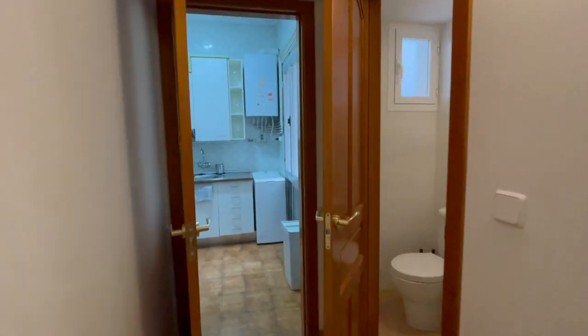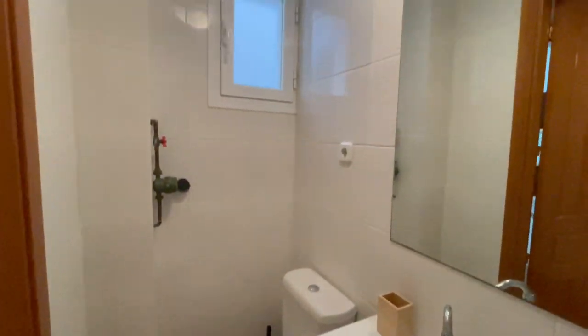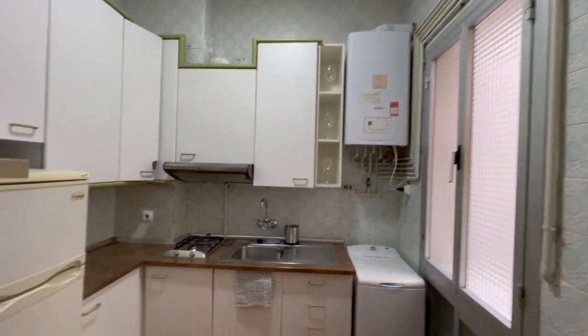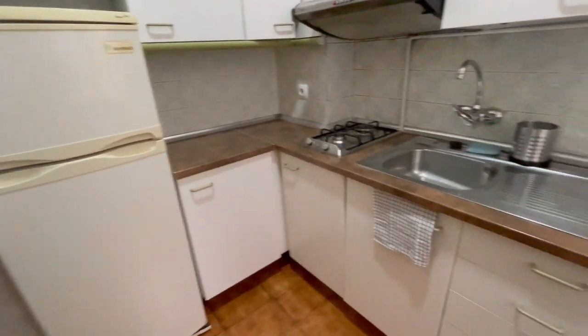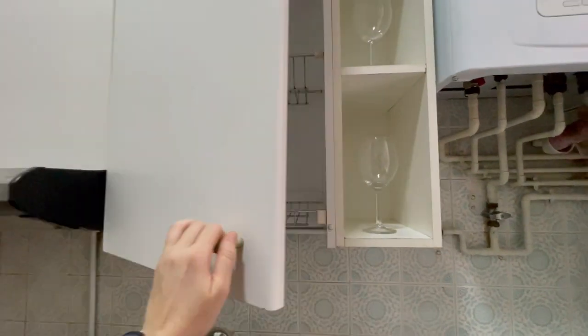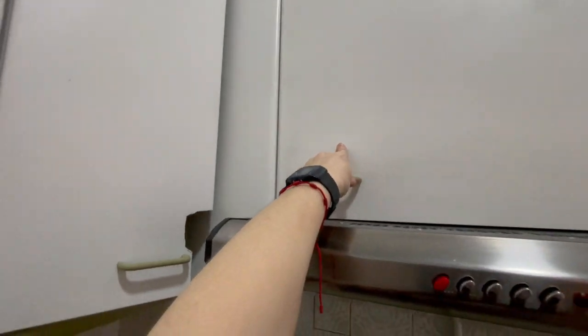On this side of the apartment we have the kitchen and one of the two bathrooms. Let's start with the bathroom — this is gonna be the shower, looks very nice. The kitchen has a nice size as well, looks very comfortable for cooking, and it is completely equipped. You will have an oven, microwave, refrigerator, and this is the washing machine. Seems really nice with a lot of space.